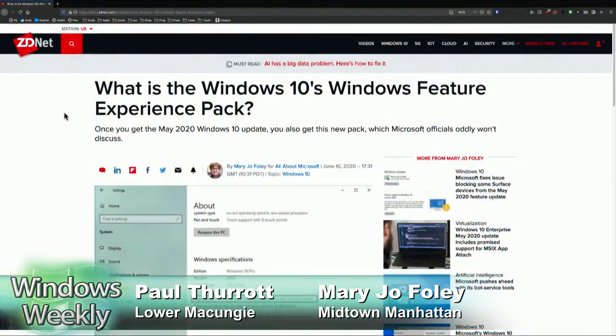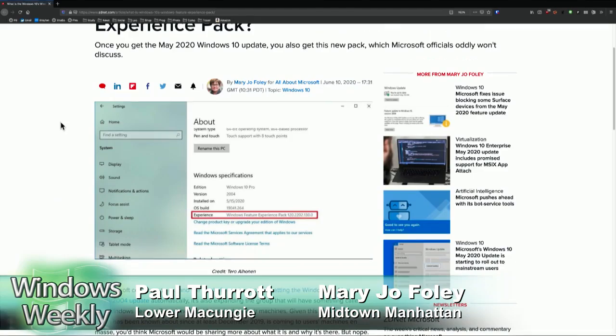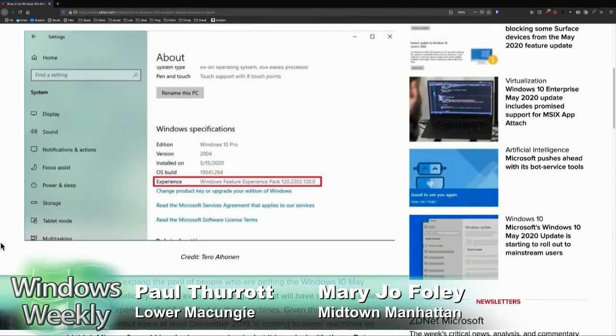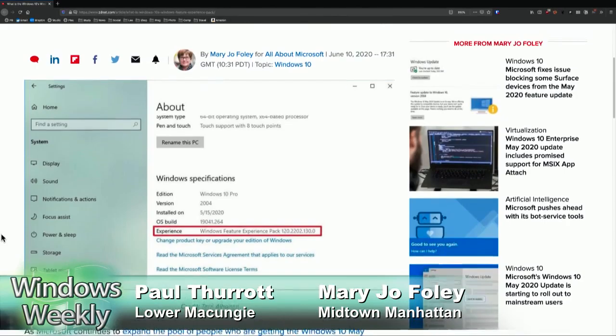Well, why would they even put it in the UI? Just don't say anything. Don't put that line in there that says it's installed, and people wouldn't even know. You wouldn't know to ask? We're not playing Where's Waldo. You just put it somewhere in there and people are going to find it. So they don't even want to say what it is? I asked around — people must know what this is, right? And there have been a lot of rumors.